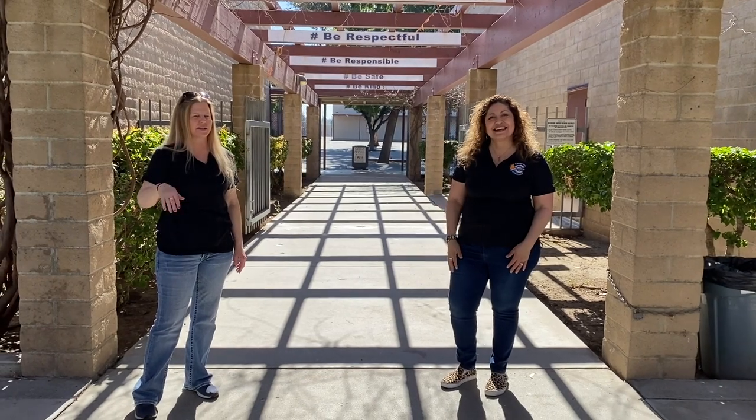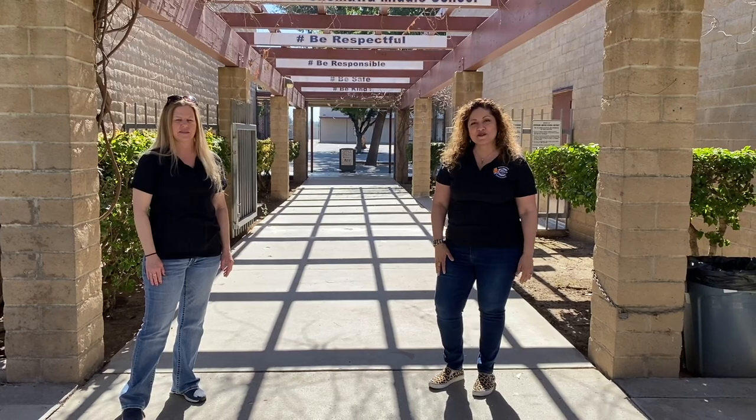Hi, I'm Mrs. Denny and I'm Ms. Cook and we're counselors here at Shamawa Middle School. Come join us as we take a tour of our beautiful campus.